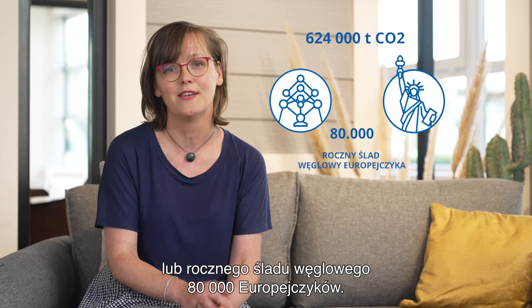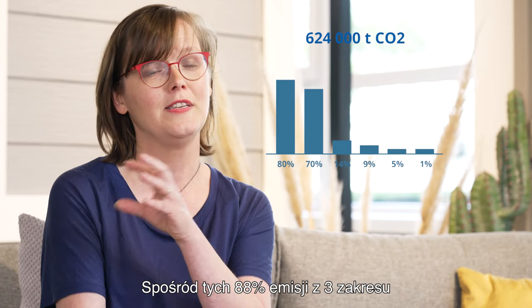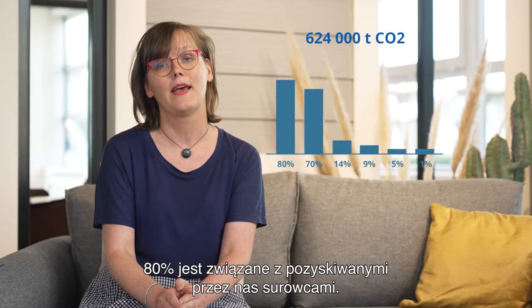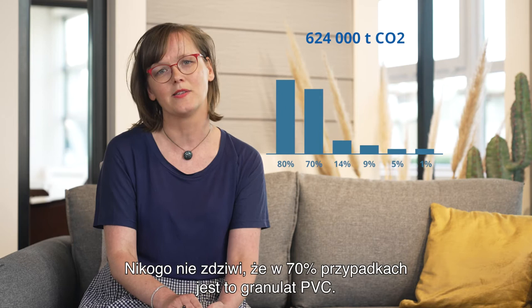When you have a look at the graph, you immediately see that our main impact is in our scope three emissions. Of these 88% scope three emissions, 80% is linked to the raw materials we source. And it won't come as a surprise that 70% is linked to PVC resin.